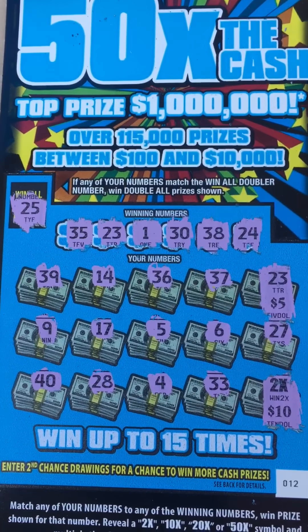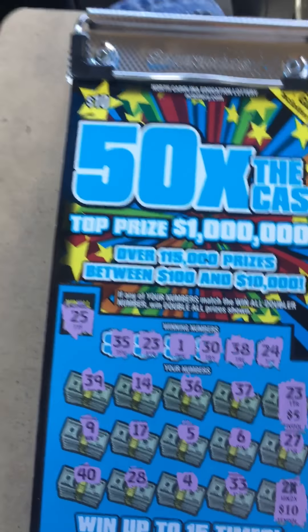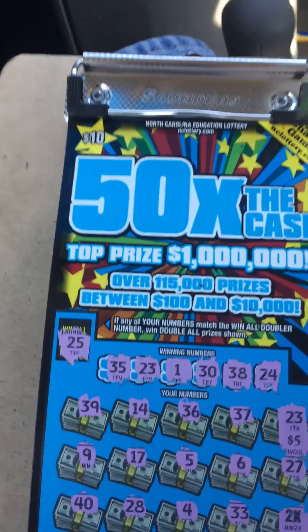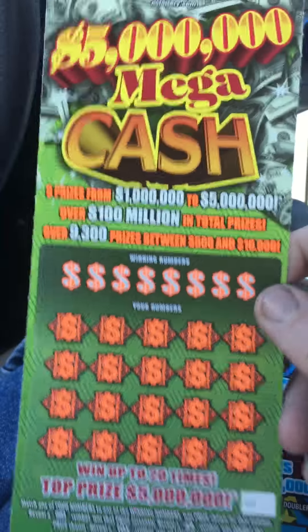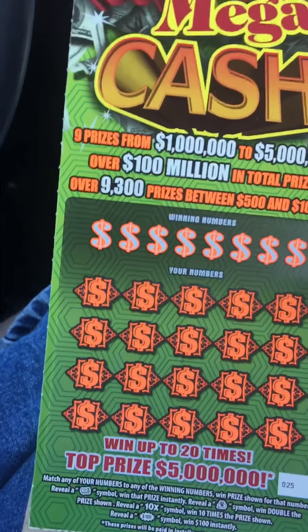I'm not seeing anything else, so I'm assuming this is a $25 win. I didn't realize there was a $25 prize on here, but hey, I'll take it. So I've spent $30 so far and got $25 back, so I'm only down five. Hopefully this big green and orange ticket will produce something for me.